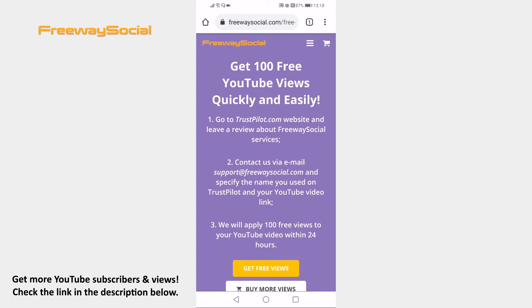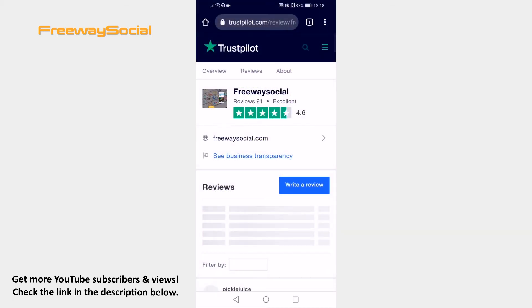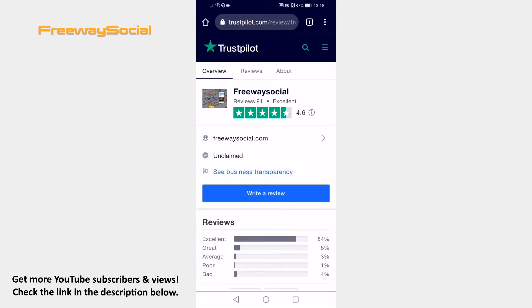Just click on Get Free Views and you will be transferred to the Trustpilot website. Click on Write a review and leave a review about FreewaySocial services.